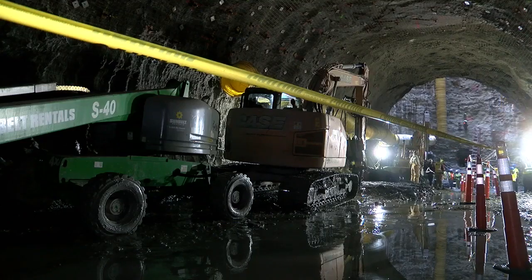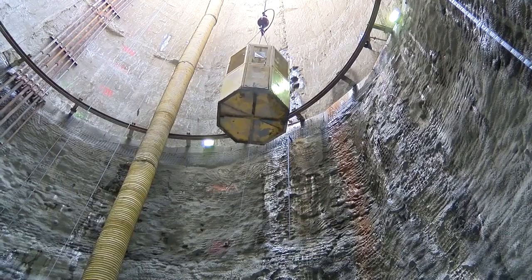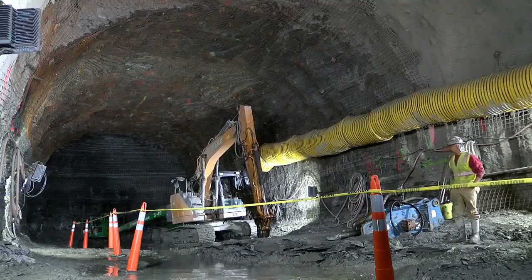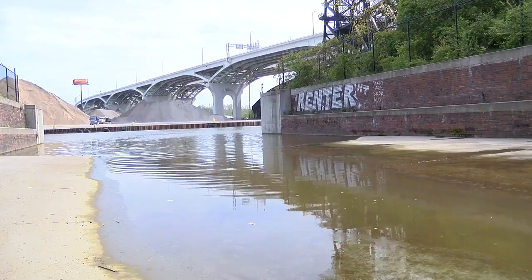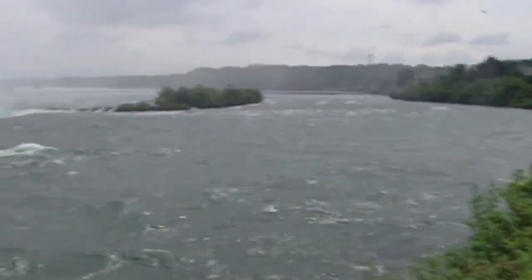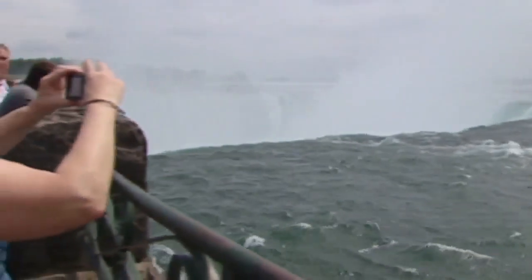This 25-year federally mandated project will get that down to about a half billion. This tunnel will help ease the discharges into the Cuyahoga River from this sewer, which dumps about 330 million gallons of untreated water each year into the Cuyahoga. That's the equivalent of the amount of water that flows over Niagara Falls in roughly seven and a half minutes.